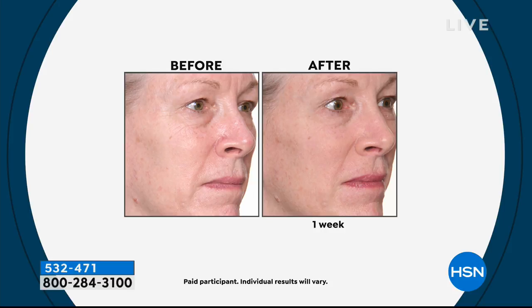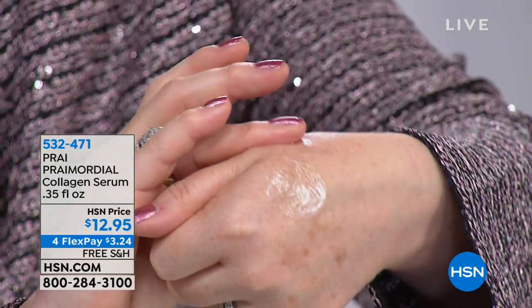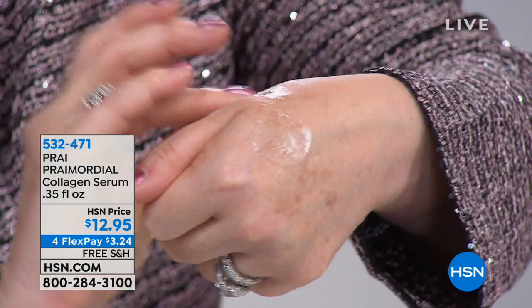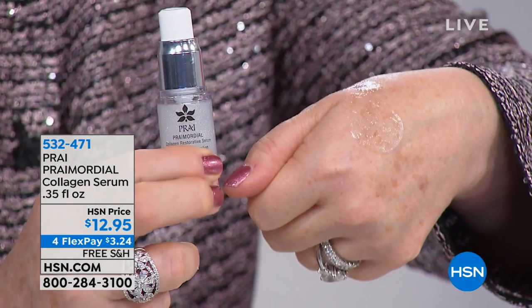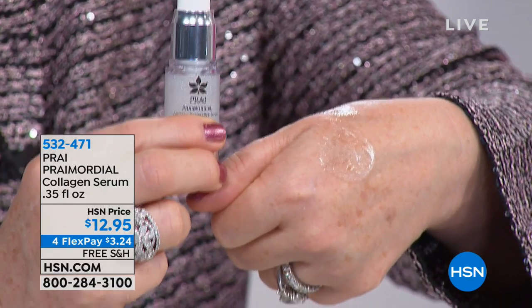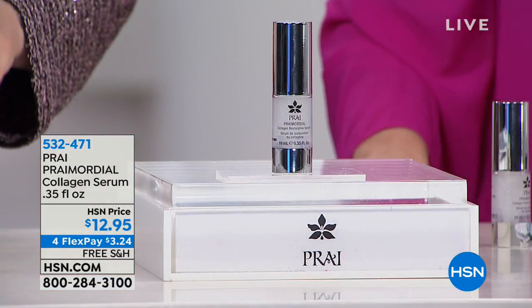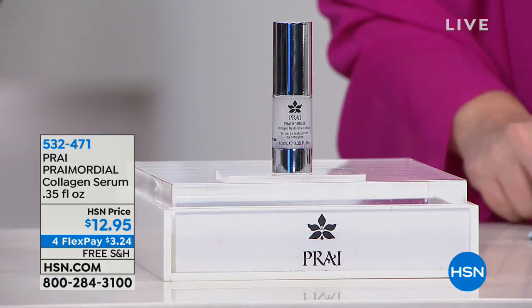This has a fascinating ingredient: iron rose crystal, which is found on Mars and sourced in Brazil. It also has de-galacturonic acid. Look at the color on raw skin — you can see a gorgeous silvery glow. You use this once a day and it's going to boost and optimize your own collagen. It's $12.95, and on flex pay for $3.24.